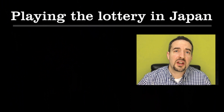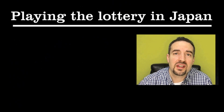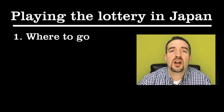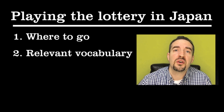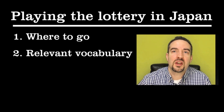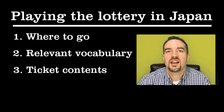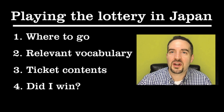This video about how to play the lottery is broken down into a few key parts. First, I'm going to tell you where you can go to play the lottery. Next, I'm going to talk about important vocabulary you need to know. Then, I'm going to break down what one of these tickets looks like so you can understand its base components. And lastly, I'm going to tell you if I won. So come along for the ride — it's going to be an educational experience.